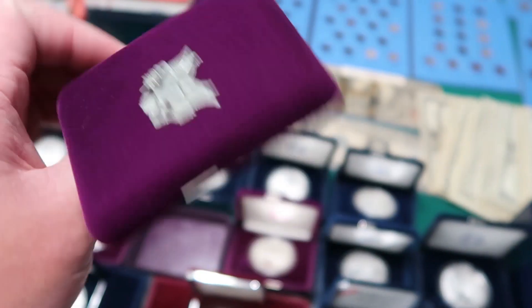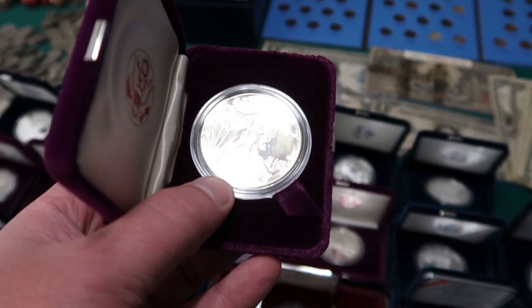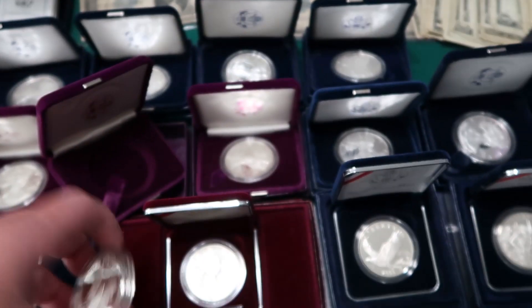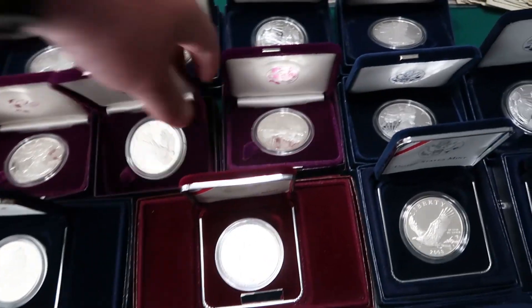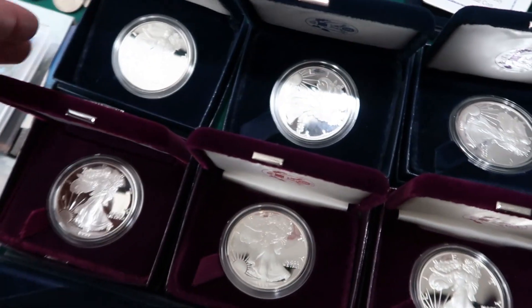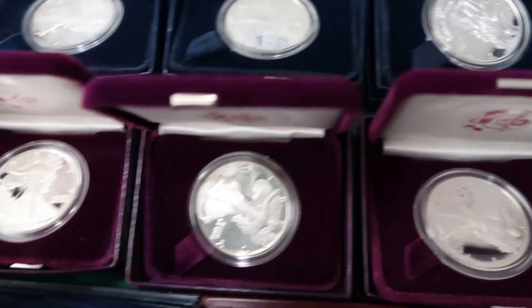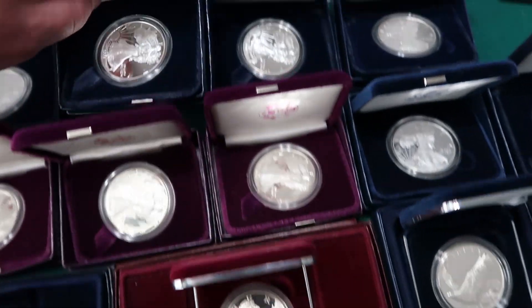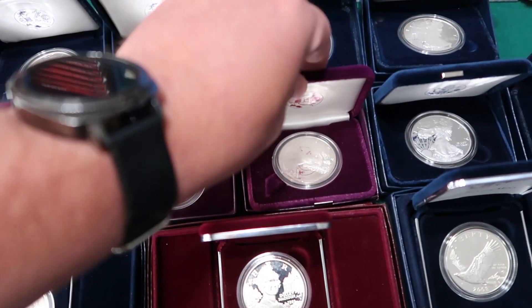We also got these awesome silver eagles. These are going to be much more valuable — double the price at least, maybe triple in some cases. This is a 1987 silver proof. So we got '86, '87, '88, '89, and '90, and then from 2001 up to about 2008. We'll probably put those on the store; I might keep one just to have one, but again I'm not super attached to these coins.